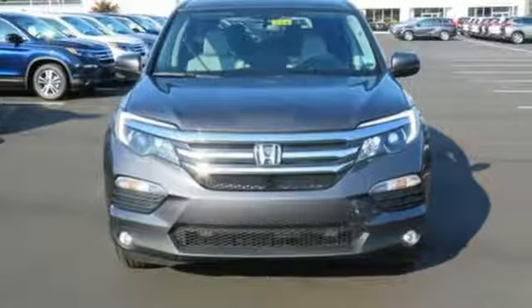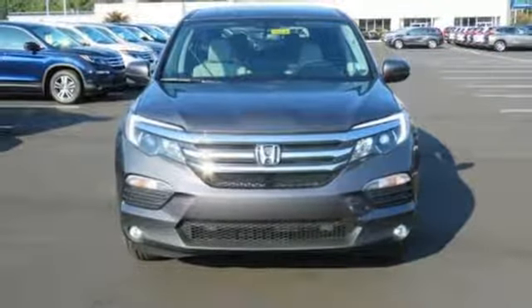Find your calling. This Pilot will take you there. Come and see it today. Call, click, or stop in today.